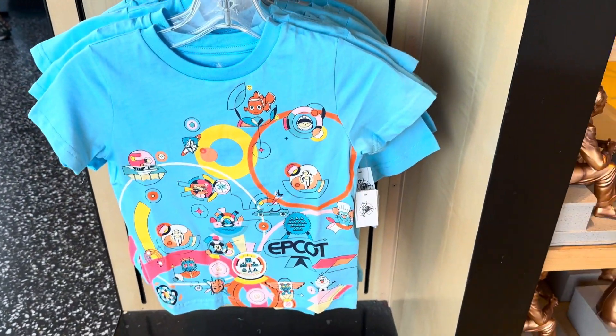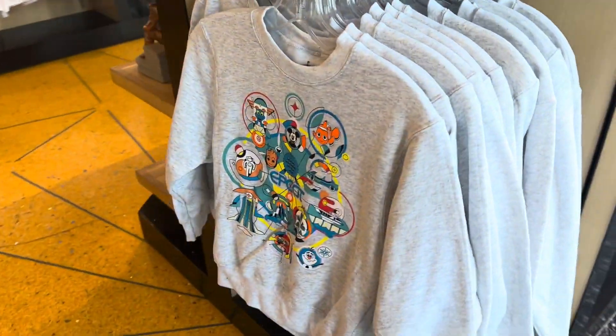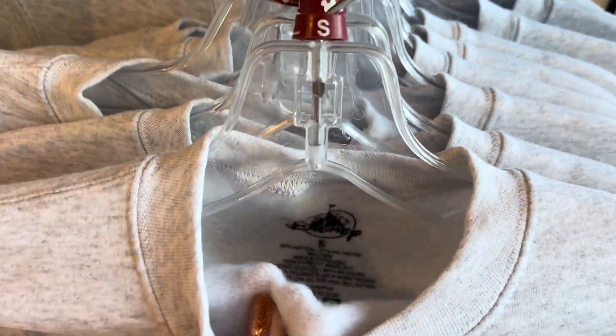And a cute little shirt for the kiddos, and over here a cute little sweatshirt for the kiddos. Honestly, if they had this sweatshirt in adult sizes, I would probably take that home. I really like it and it's so soft on the inside.